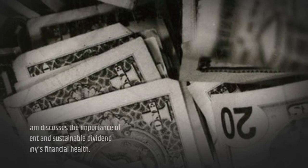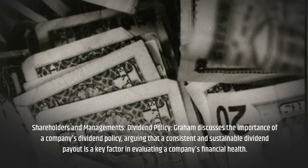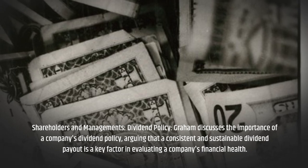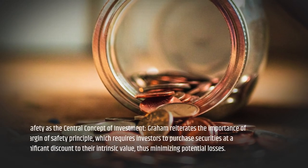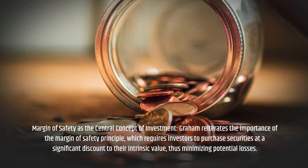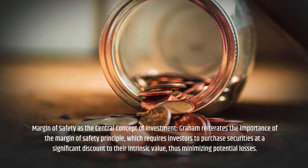Shareholders and Management — Dividend Policy: Graham discusses the importance of a company's dividend policy, arguing that a consistent and sustainable dividend payout is a key factor in evaluating a company's financial health. He reiterates the importance of the margin of safety principle, which requires investors to purchase securities at a significant discount to their intrinsic value, thus minimizing potential losses.